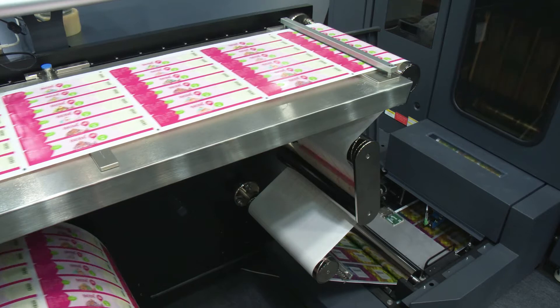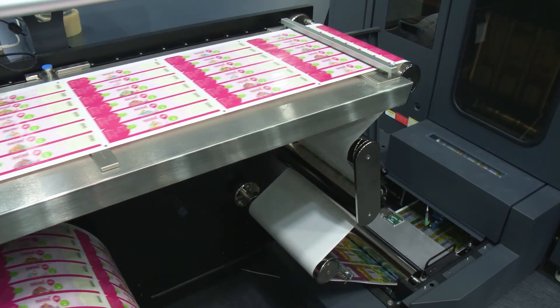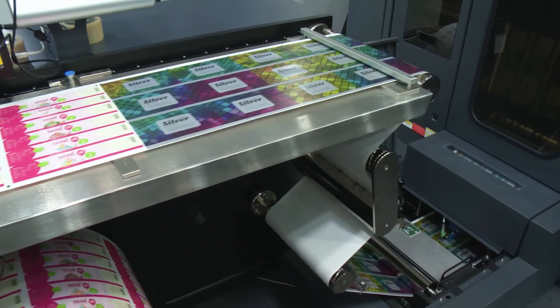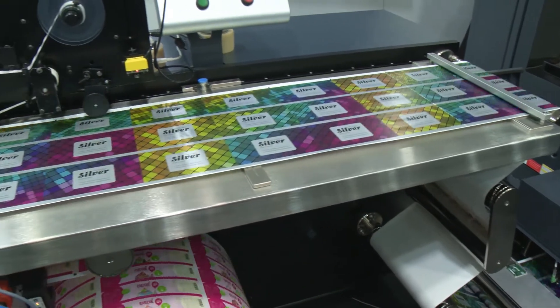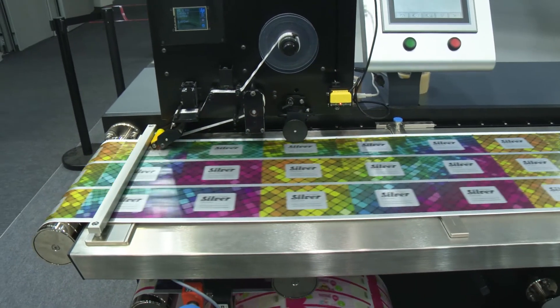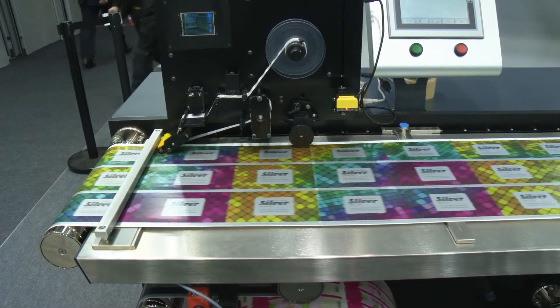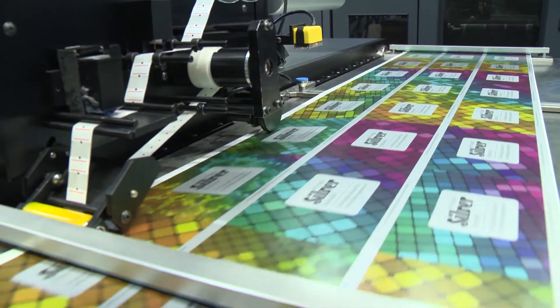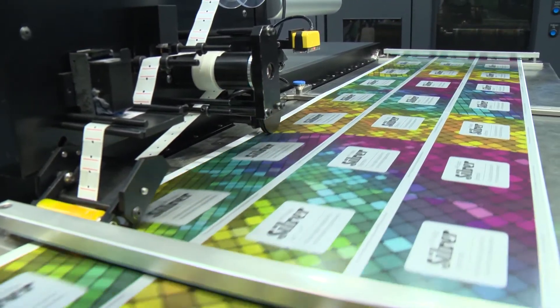And what about quality? Production Pro as a digital front-end platform has been proven in the field for many years, including with customers printing for international brands. When our customers currently using Production Pro for Indigo labels and packaging see the RIP results, they are truly amazed.